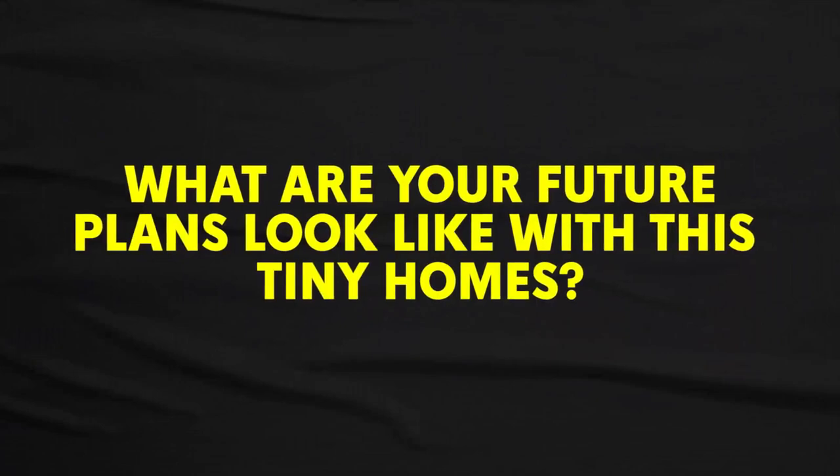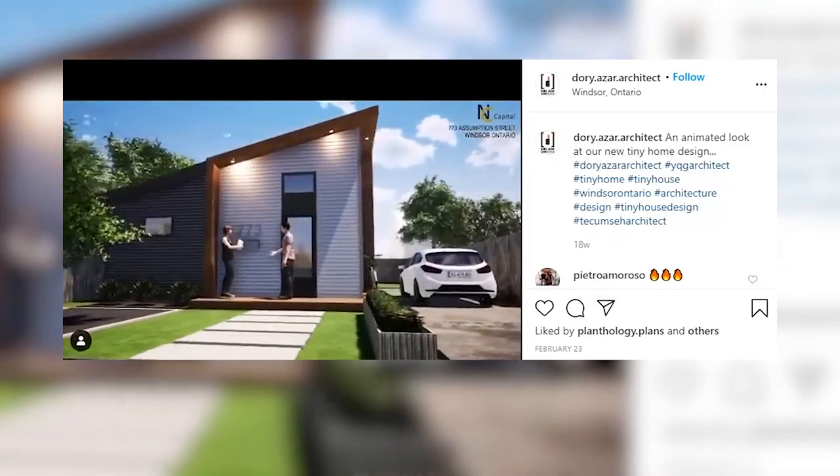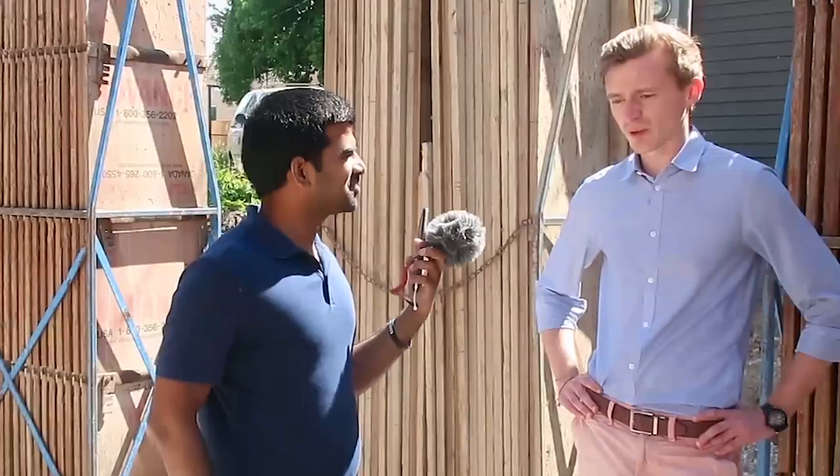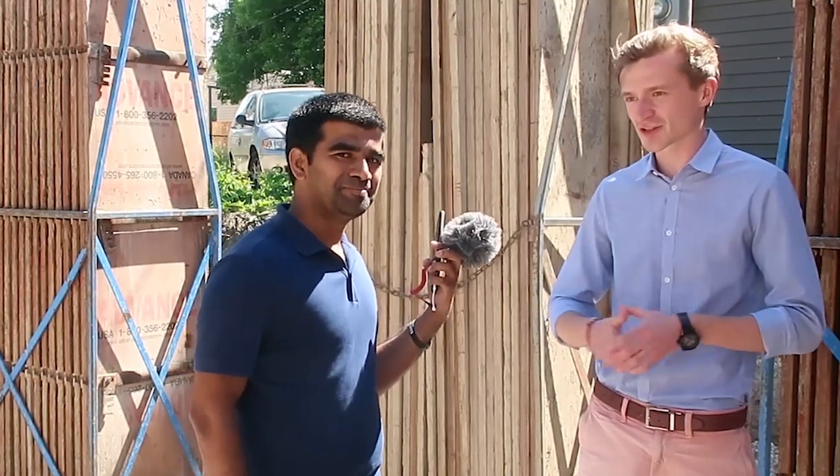What are your future plans with tiny homes? My partner and I have a set goal to build five tiny homes in 2020. We've secured land for the next two and are working on securing number four and five. Since the Windsor Star article came out, we've gotten a lot of requests — people saying 'hey, can you build on my land in Amherstburg, in Windsor?' So we're quoting tiny homes and seeing if it works. The goal right now is five this year, and 2021 is open book.